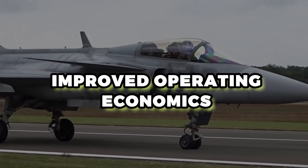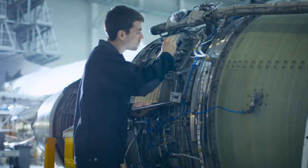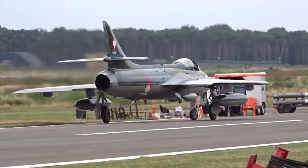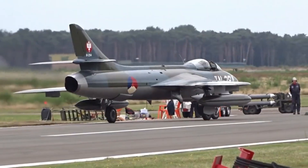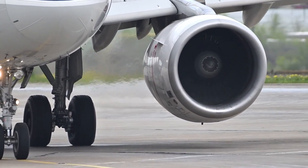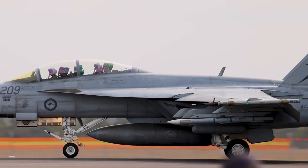If engine efficiency is better — improved specific fuel consumption in non-afterburning flight, more durable components — then cost per flight hour drops. For many air forces, this is a crucial factor: not just 'can it fight?' but 'can we afford to fly it often and sustain it?'